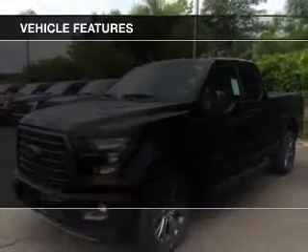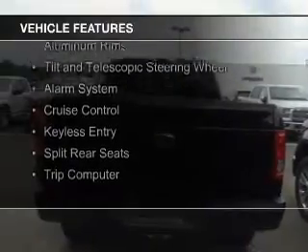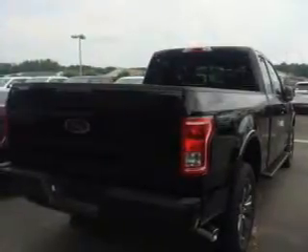The features include Bluetooth connectivity, Sirius XM satellite radio, steering wheel controls, aluminum rims, a tilt and telescopic steering wheel, an alarm system, cruise control, keyless entry, split rear seats, and a trip computer.